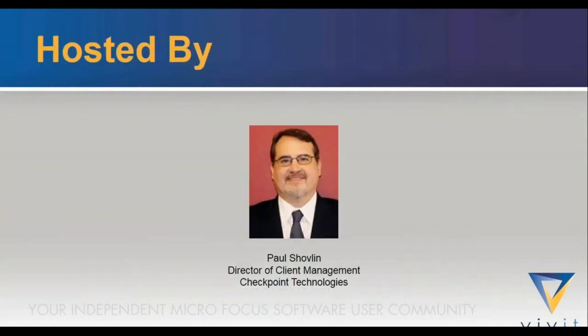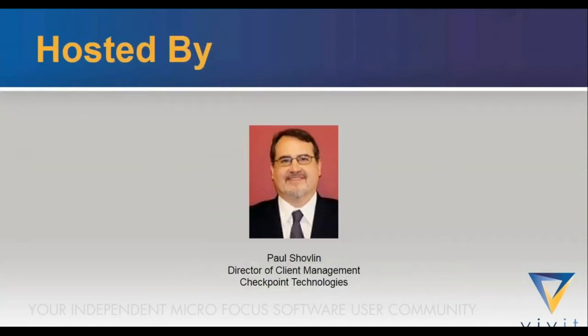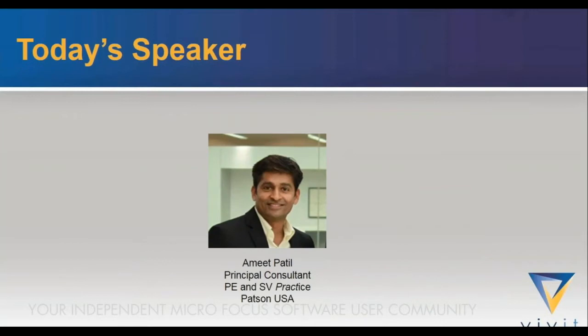Paul Shovlin, Director of Client Management at Checkpoint Technologies, has been in software testing for over 20 years and currently leads a performance test team at the Department of Veterans Affairs. Pitar Paskaric, Associate VP and Performance Engineer at Bank of America, has deep technical competence across a wide range of technologies, and his MacGyver-esque problem-solving abilities are legendary.